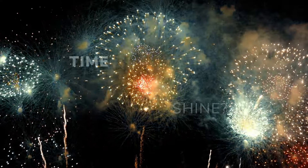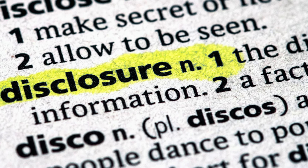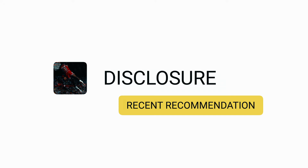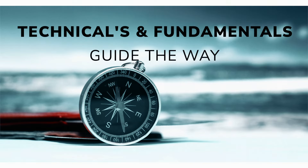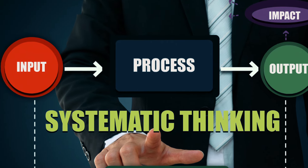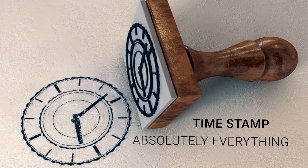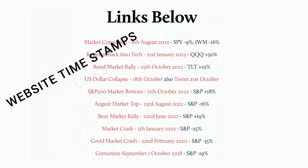For disclosure, myself or my clients may hold positions in some of the names mentioned, but I have highlighted those disclosures and recommendations as well as timestamps on the charts. If you are new to the channel, I like to use a combination of technicals and fundamentals. I am a huge advocate of systematic process, and I don't use any magical hindsight indicators. I timestamp absolutely everything, which is massively important.